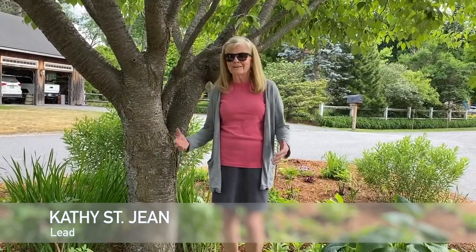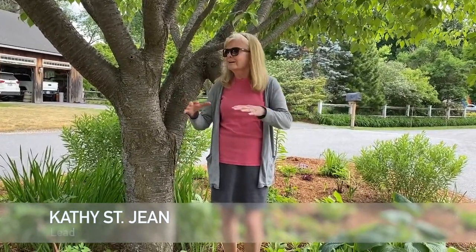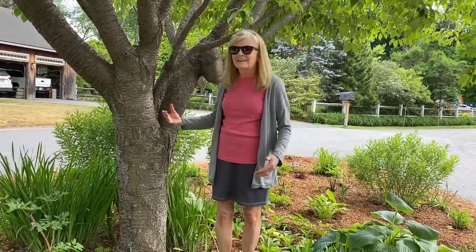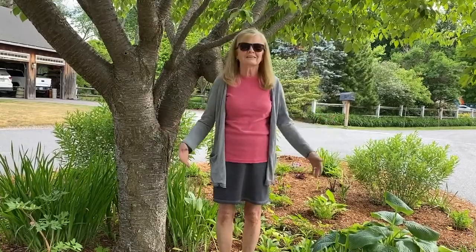I'm Kathy St. Jean and I'm the lead gardener here at Sunset Civic Garden. We're bordered on the front by a sidewalk and Boston Post Road, and on the two sides by the entrance and exit to Sunset Drive.